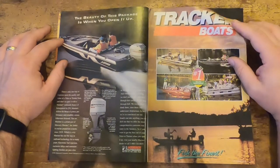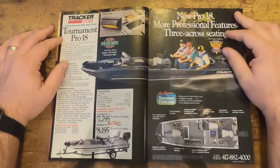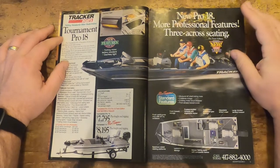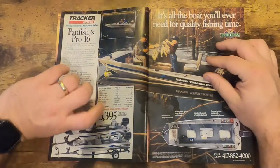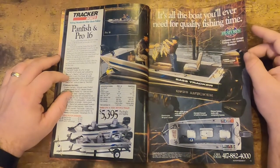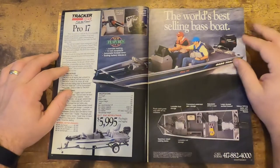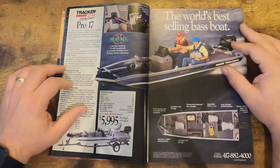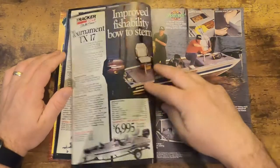Then we get into Tracker boats — looking at the fishing series. New for '95, here we go — the Pro 18. Look at the prices though: $53.95. Can you imagine finding a boat like that? Even a used boat from the 90s is probably still going for around this price. There's no way you can find anything like that right now with demand the way it is. $59.95 for the Pro 17 there.